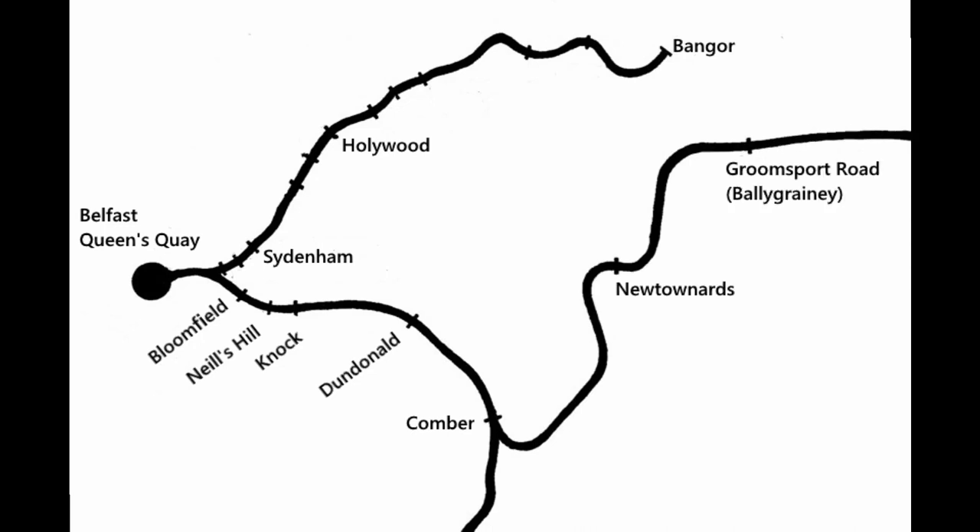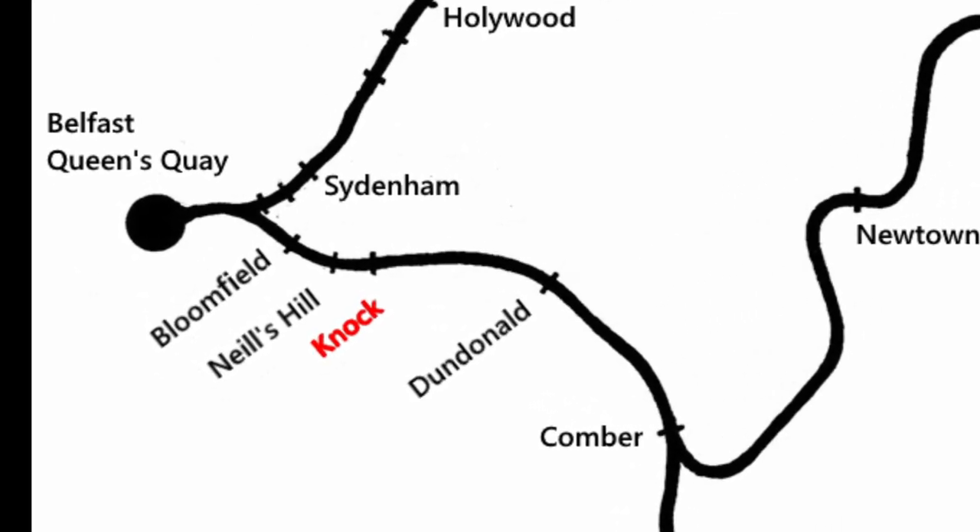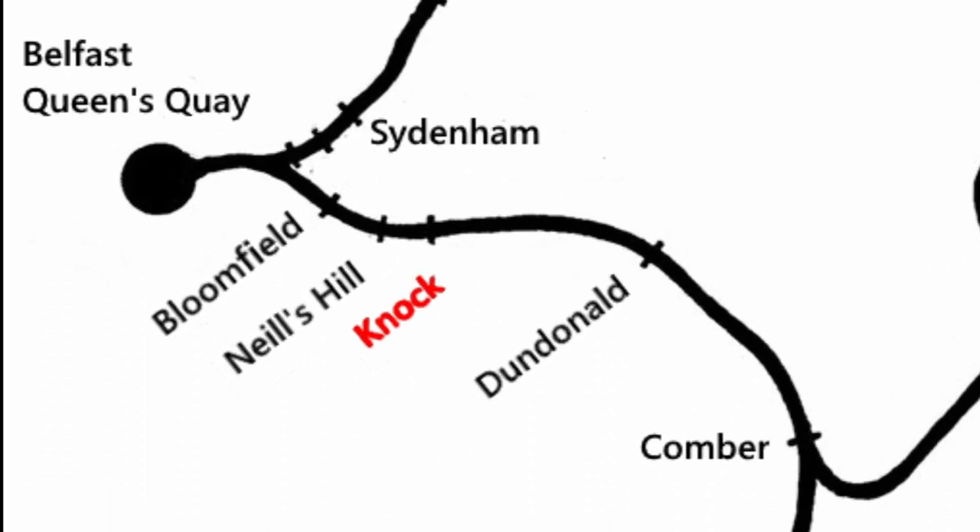Welcome to the site of Knock railway station, the fourth station on the old BCDR mainline and the last station in Belfast before we head out into the country.